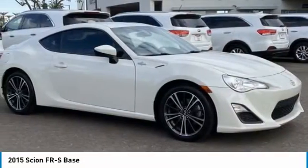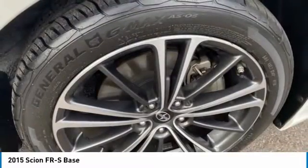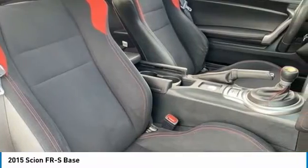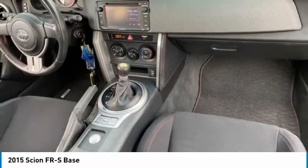Here are some of this vehicle's great options: tire pressure monitor, aluminum wheels, brake assist, traction control, stability control, daytime running lights, engine immobilizer, four-wheel disc brakes, rear wheel drive, and remote trunk release.